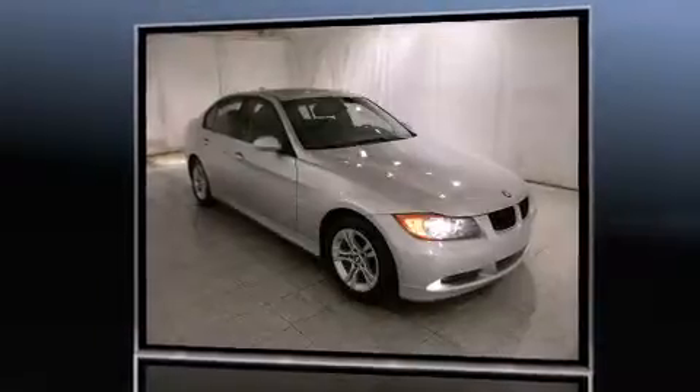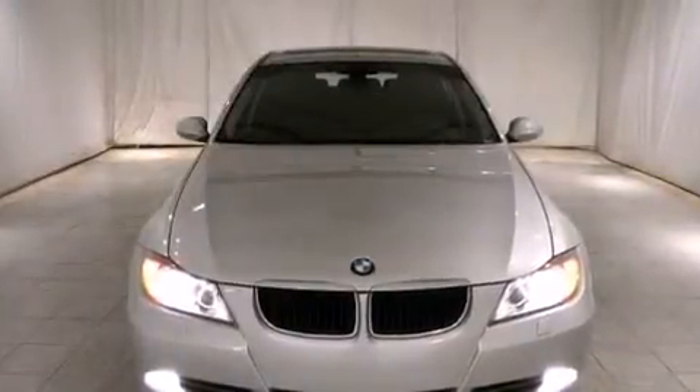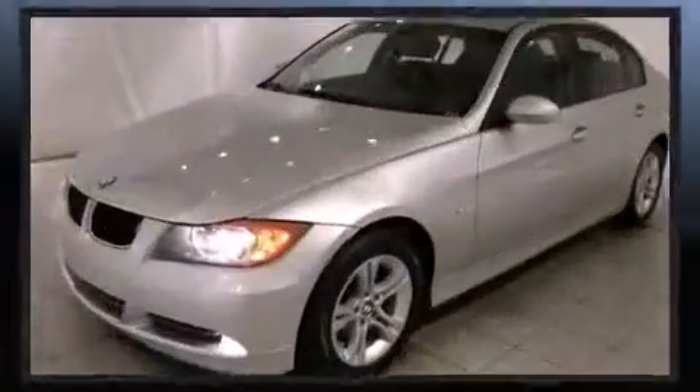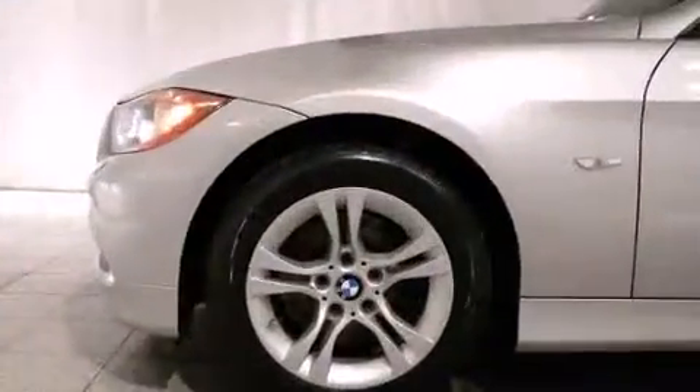BMW ensures the safety and security of its passengers with equipment such as head-curtain airbags, front-side impact airbags, traction control, brake assist, ignition disabling, and four-wheel disc brakes with ABS.